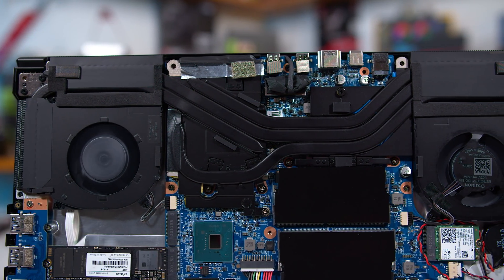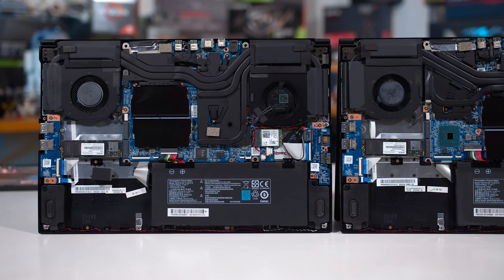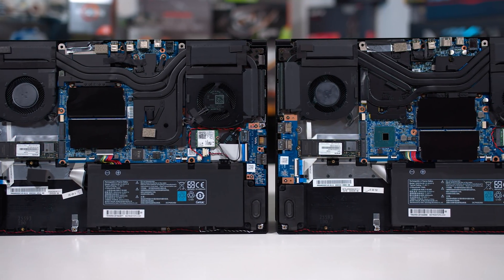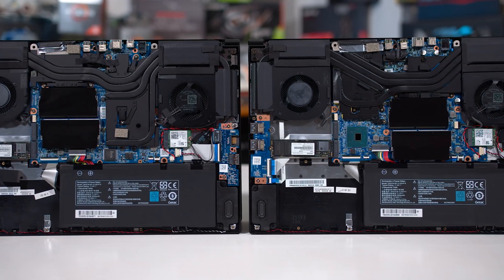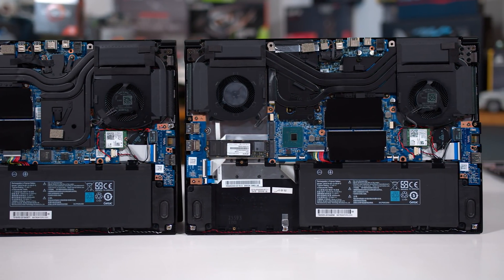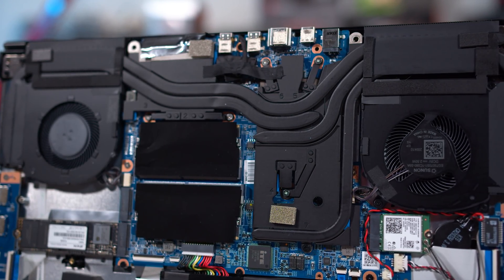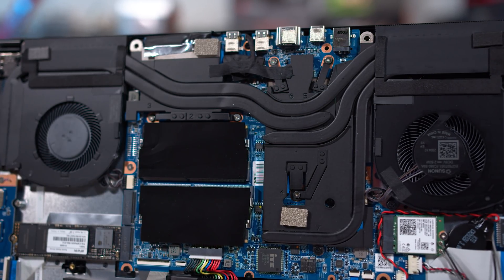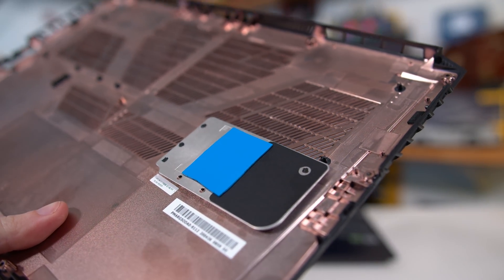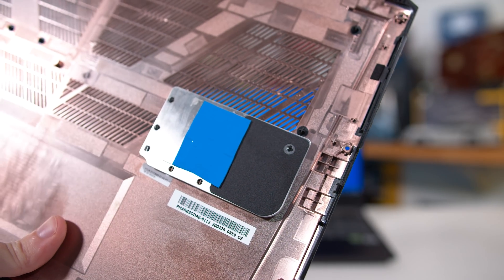Both models have a heat pipe connecting the left and right coolers. The layouts don't make one design inherently better — it's a product of positioning. On the AMD design, priority has gone to the GPU with its two dedicated heat pipes running to the larger cooler. On the Intel design, the CPU has priority with three shared heat pipes. Both designs also have direct cooling for both GPU and CPU VRMs, unlike the ASUS TUF design. Tongfang even thought of SSD cooling — the M.2 slots have a metal heat spreader that dissipates heat into the chassis.